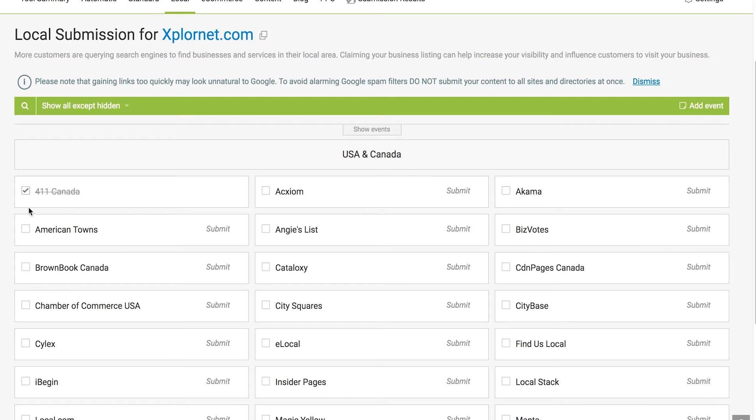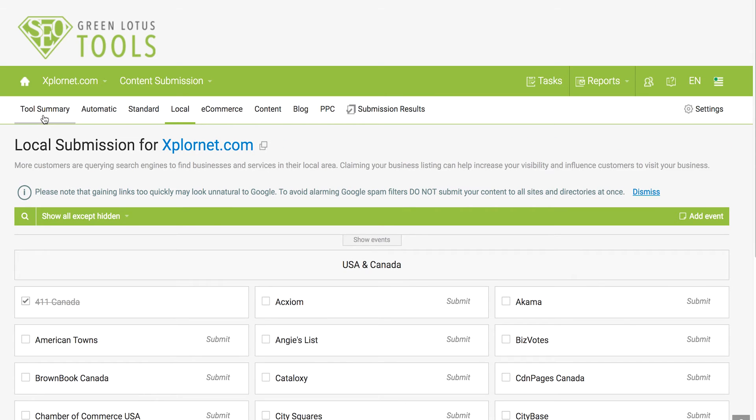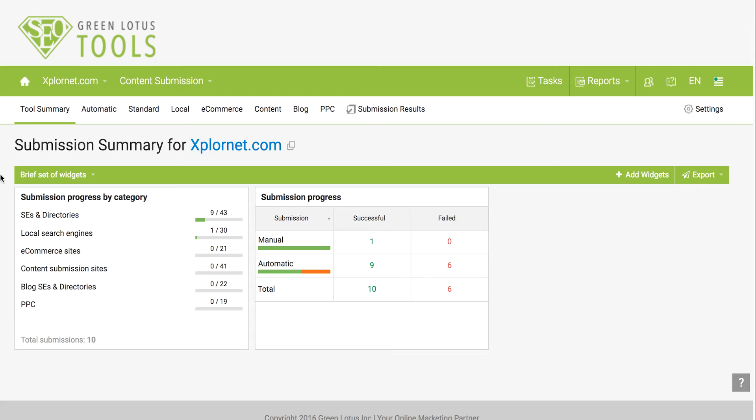Please note that gaining links too quickly may look unnatural to Google. To avoid triggering Google's spam filter, do not submit your website to all content directories at once. To understand the effectiveness of your link building campaign, go to the summary of your Content Submission Center — Green Lotus Tools will show you the overall success of your metrics. For example, this client has successfully submitted their website to 9 out of 43 recommended search engines and directories. You can also see failed backlinks and resubmit them.